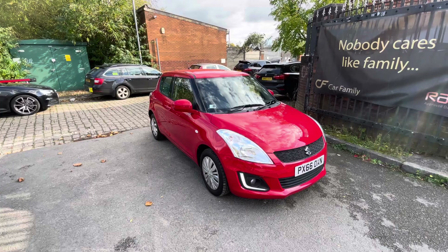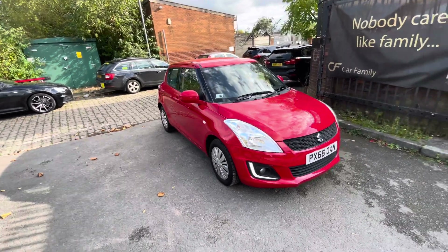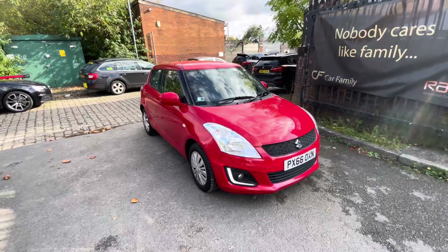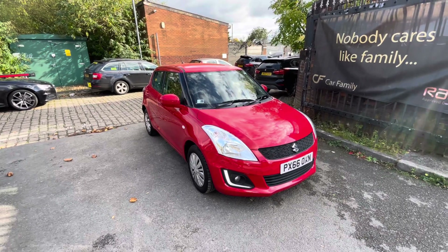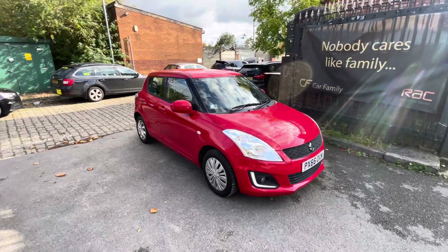Anything less than 6 months, you will get a 12 month ticket on it which will have zero advisories on the MOT as well. The purpose of the video is just to go over the bodywork and interior condition, so you know exactly what car you're coming to view when you view it in person.